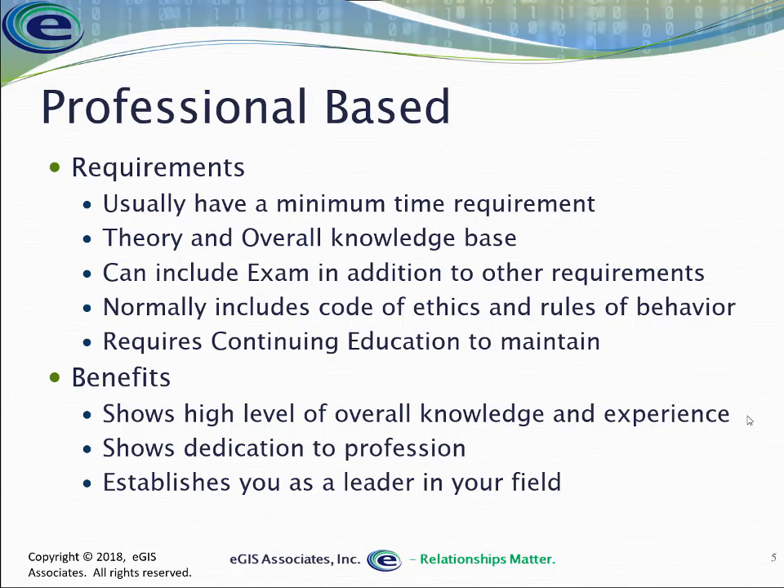You would have to tell this elected official that you can't just arbitrarily move the line — that in order to make such adjustments, you'd have to go through a whole process as defined by the Department of Justice. So that's another part of having a professional certification: you are guided by these ethics and rules of behavior, and you may find yourself in a position where you have to tell your boss no.